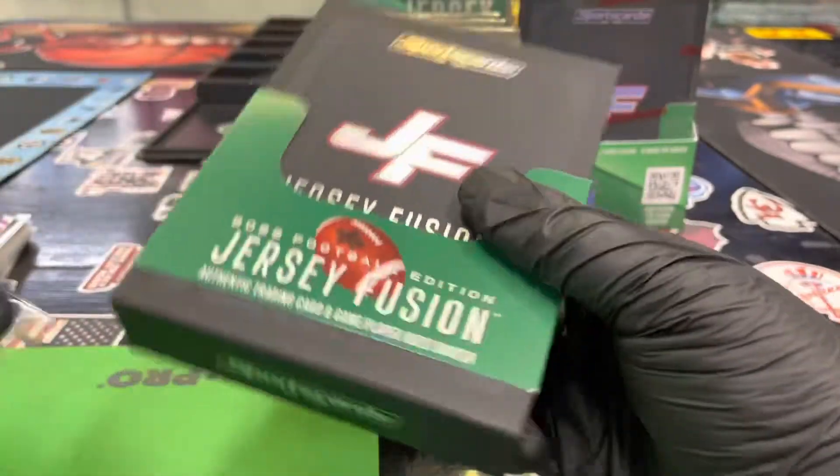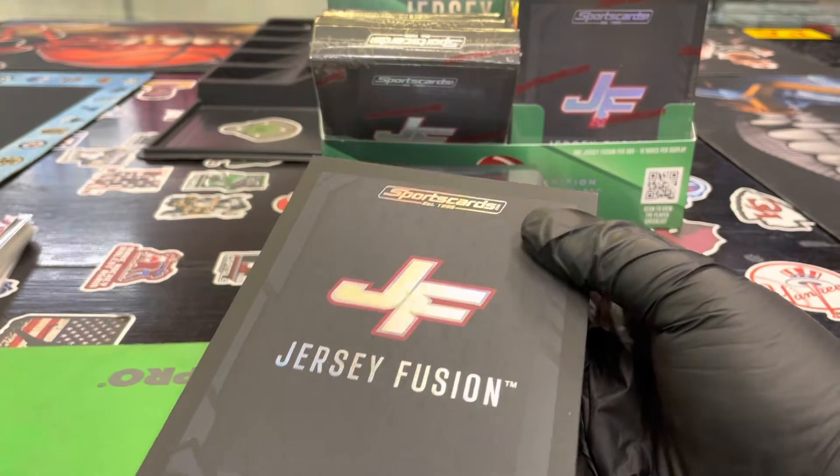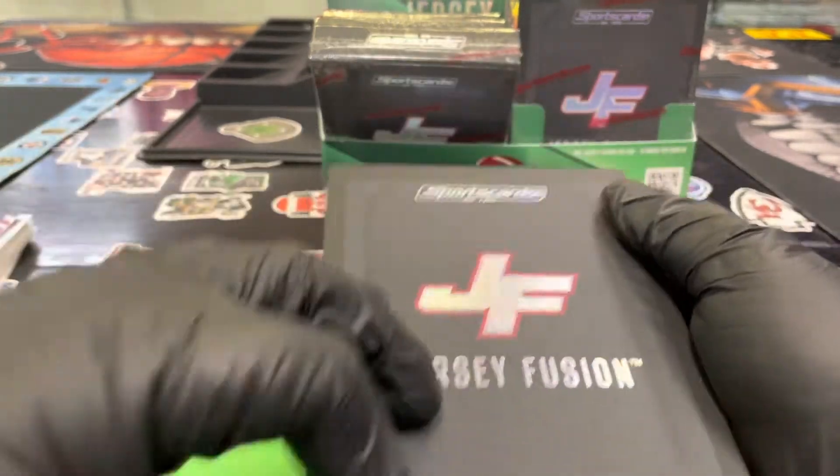It was worn November 21st, 1993 in a New York Jets game — game worn jersey.